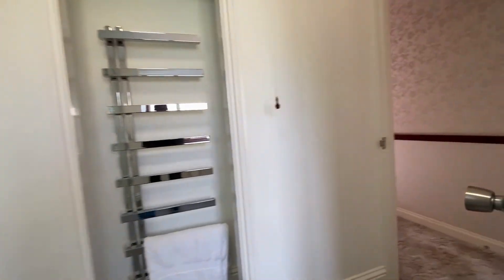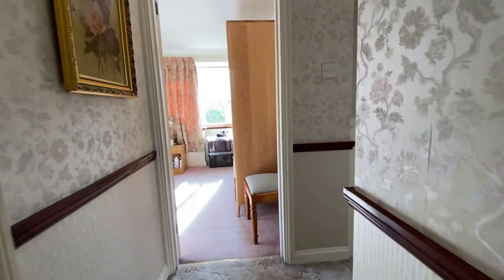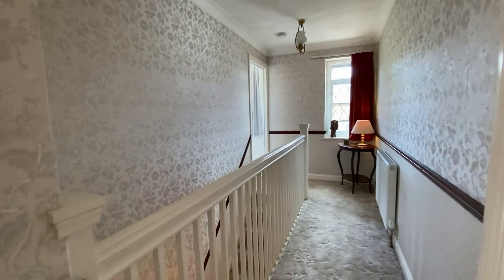We're going to go outside next to take in the grounds, and then we'll recap a few key points on this property.